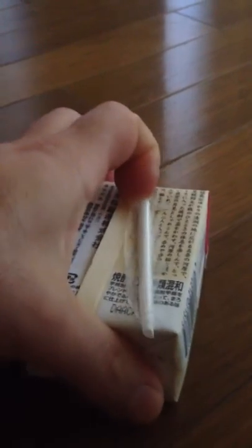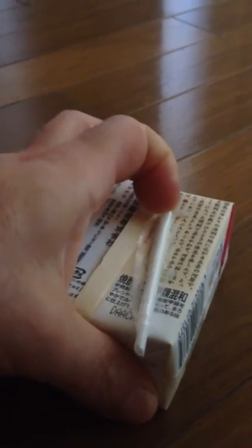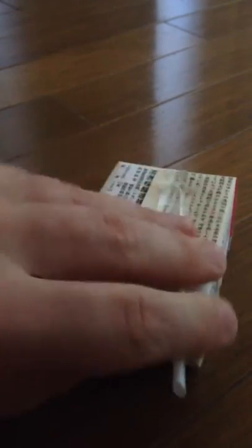People keep telling me that there are really good shochus in Japan, but I haven't really been able to find one.